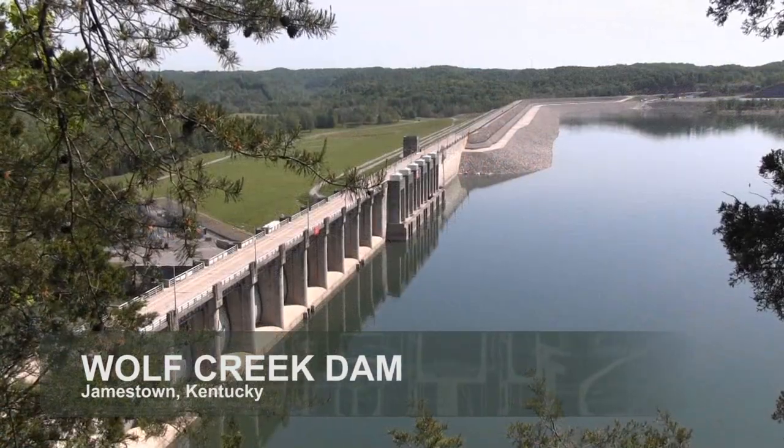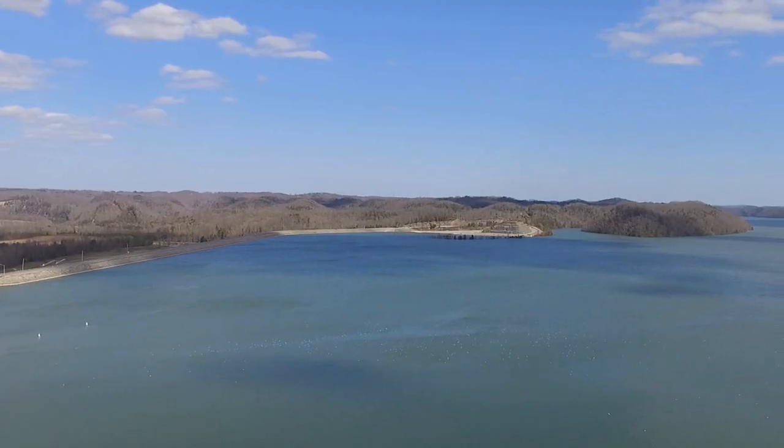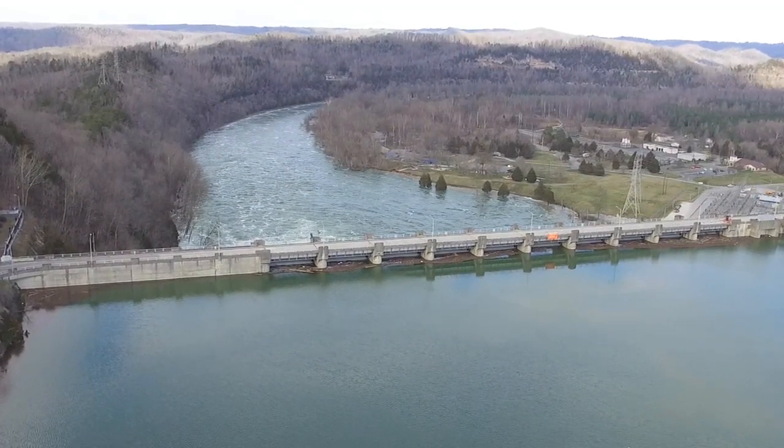At Wolf Creek Dam, the spillway gates are 37 feet tall and do not typically have water up against them. This allows for an extraordinary ability to store large volumes of water in Lake Cumberland, the district's largest storage reservoir.